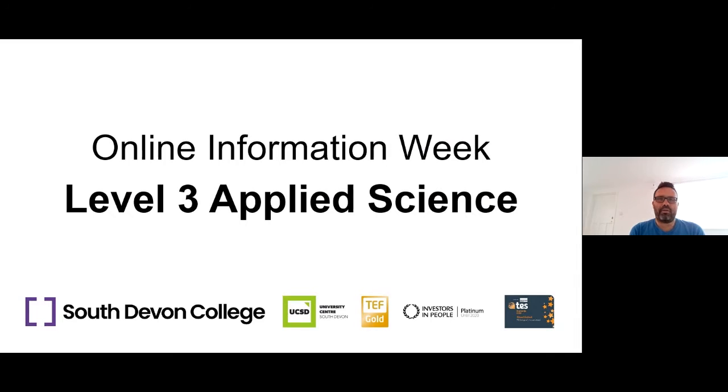Hello, welcome to the short webinar for the Level 3 Applied Science course. My name is Matt Rossin. I'm going to take you through some of the information that hopefully you'll find useful about the course. I am one of the course tutors. In fact, I'm the first year personal tutor for the current Level 3 Applied Science first years, and I'm the lead internal verifier for the BTEC science course as well.